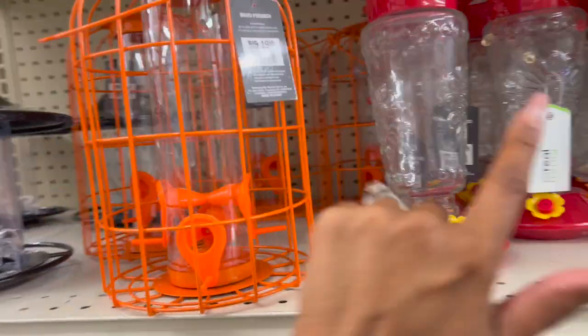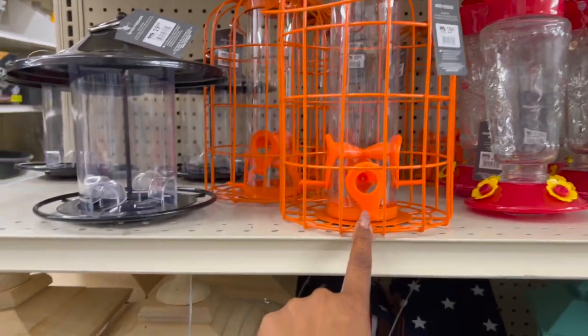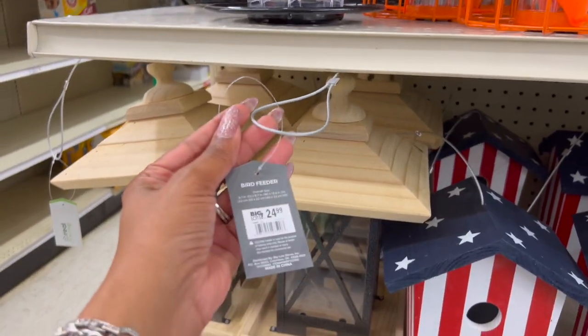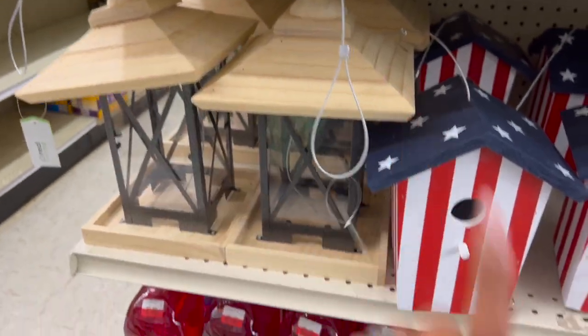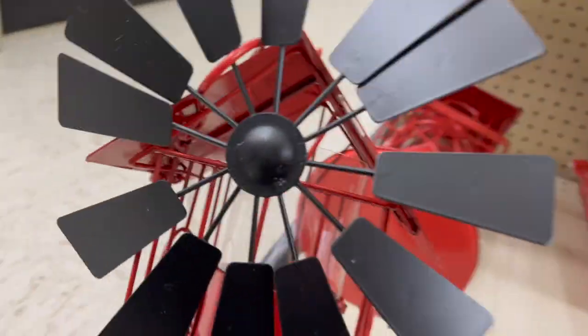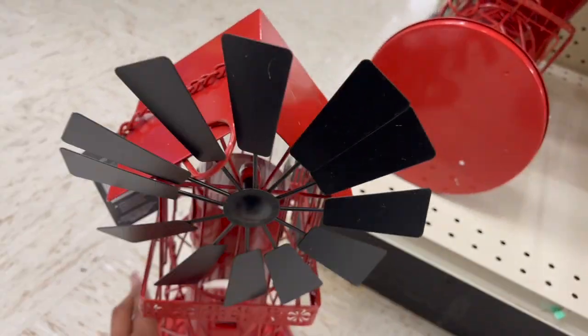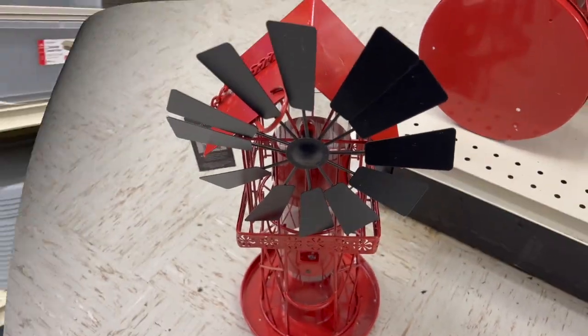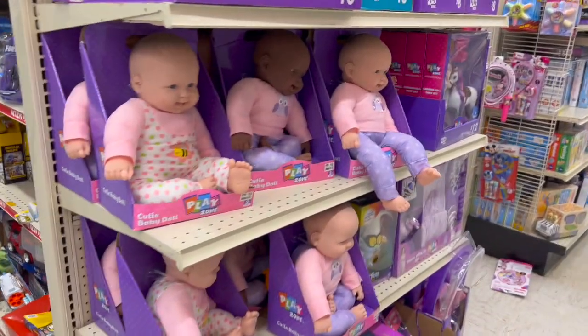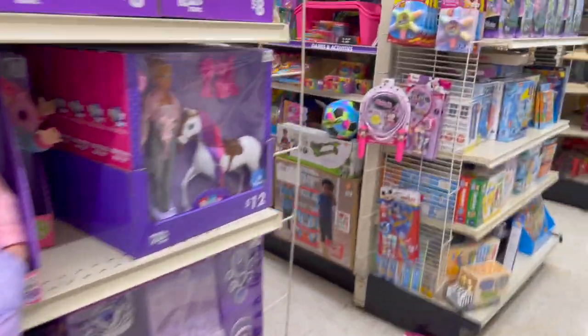They have a bird feeder for $19.99 — really cute. Adorable hummingbird feeders in glass for $12.99 — I've had mine for a couple of years now. Another hummingbird feeder for $19.99. Little farmhouses for $24.99. And this windmill-style piece is also $24.99 — that is everything new I'm seeing at Big Lots today.